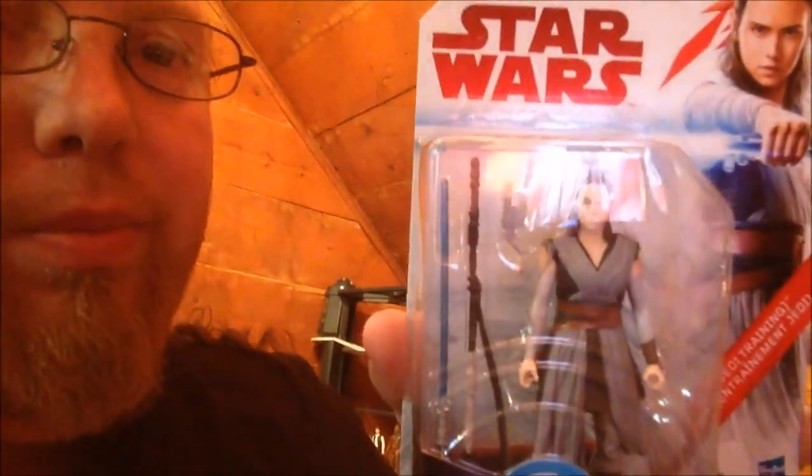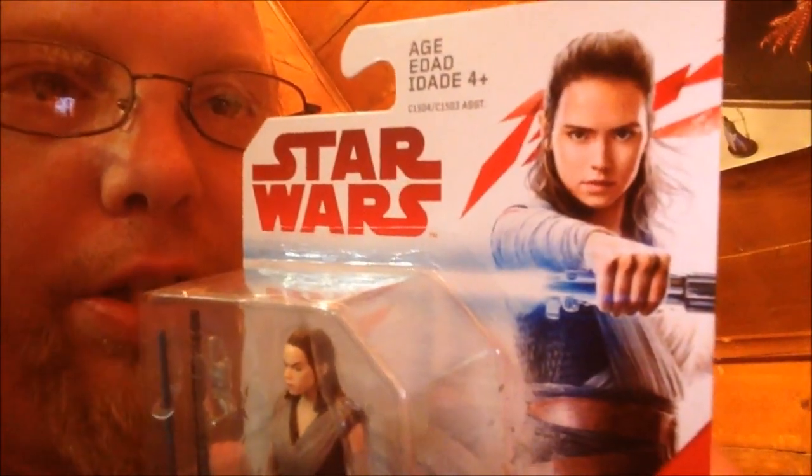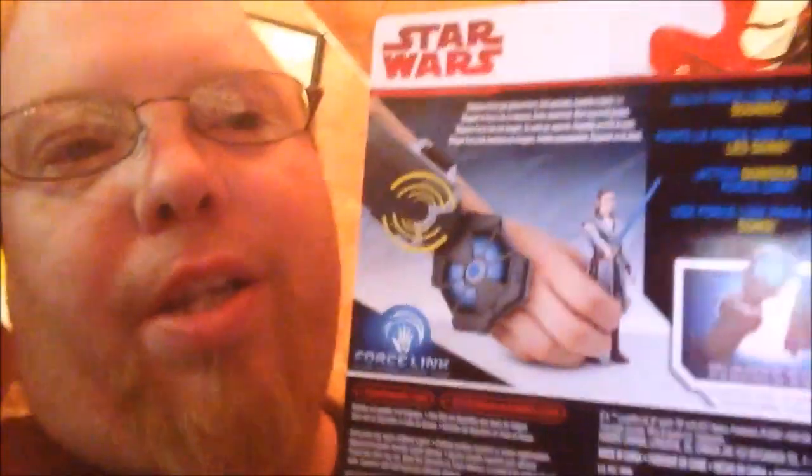There might be some minor spoilers here, but we've seen the trailer so we know what the Rey Jedi Training figure should look like — and this is it right here. She comes with her pistol, she still has her staff, but now she has her lightsaber that we saw her with in the trailer. The artwork looks amazing on this — she just looks like she's ready to kick some major ass. It does say 'Rey Jedi Training' at the bottom, and the back advertises the Force Link device with a picture of her figure.